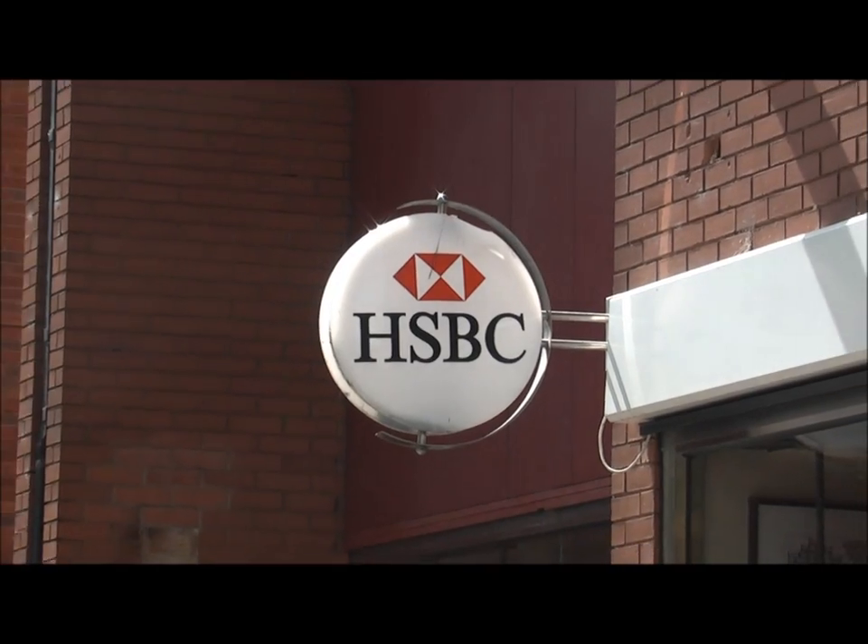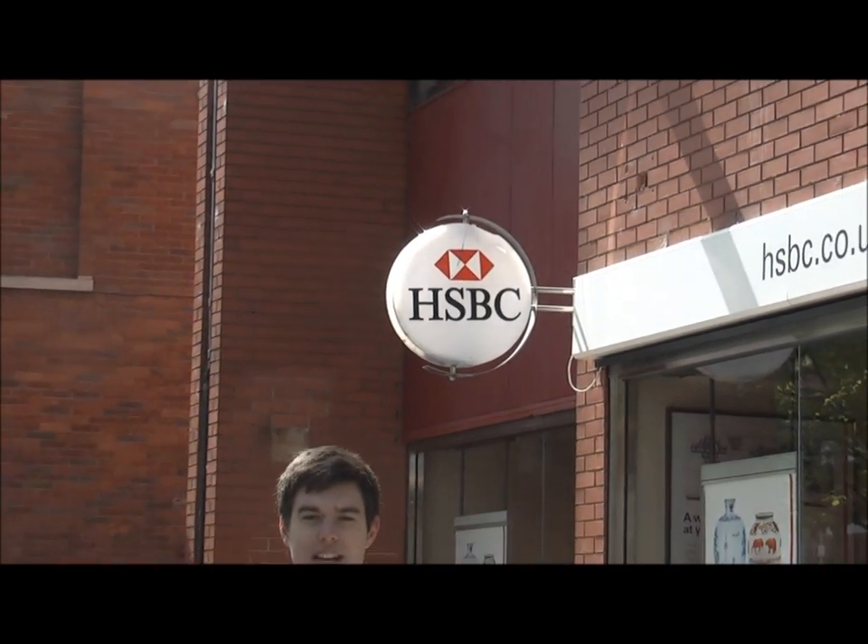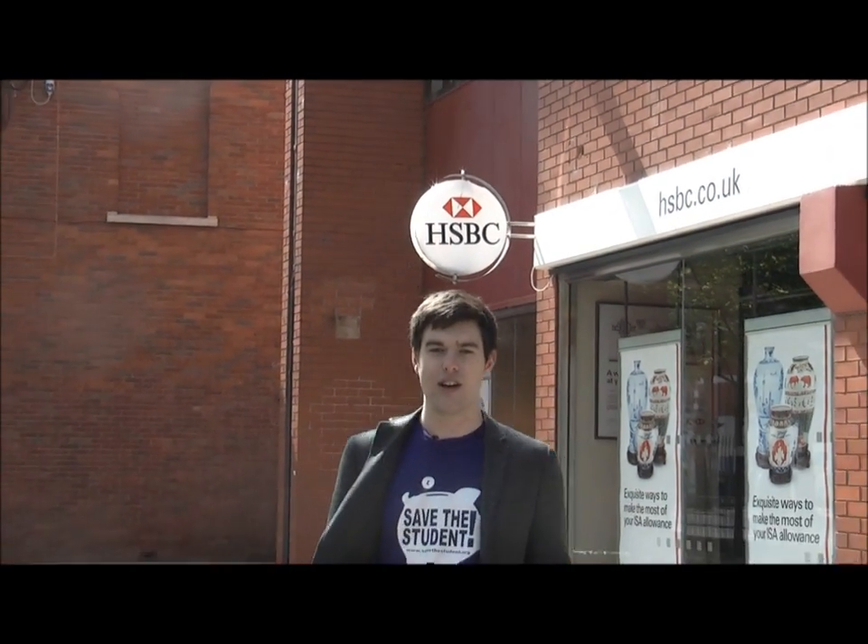Hi, I'm Jake from Save a Student, and in this short video I'll be taking you through some of the things you need to consider when choosing a student bank account. I remember when I started university it was one of the biggest decisions I had to make, and it's not made any easier by the fact that banks try to lure you in with the offer of freebies and the possibility of getting your hands on a huge interest-free overdraft.